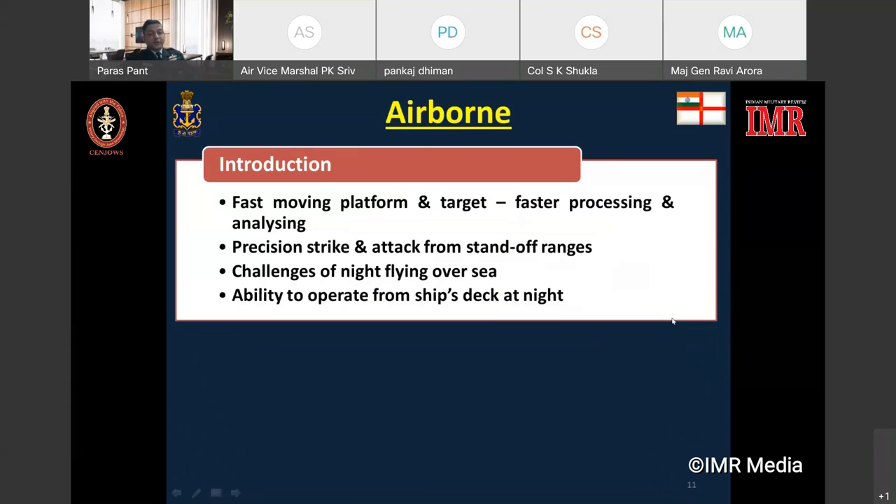Detection and identification of potential surface targets by night is one of the primary tasks for naval aircraft. The requirement is to detect targets without giving away your own position. The dynamics of using this equipment on an aircraft differ by virtue of it being a fast-moving platform with a rapid rate of change in target bearing and range. The challenge of precision striking from standoff ranges is compounded in the naval environment by flying over sea and conducting night operations from a moving deck.